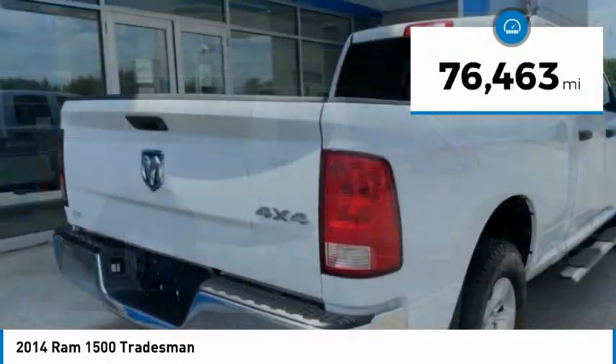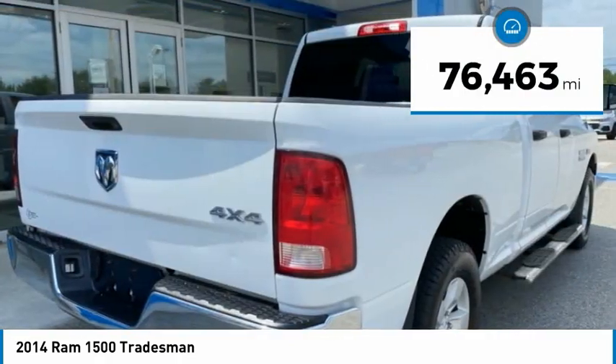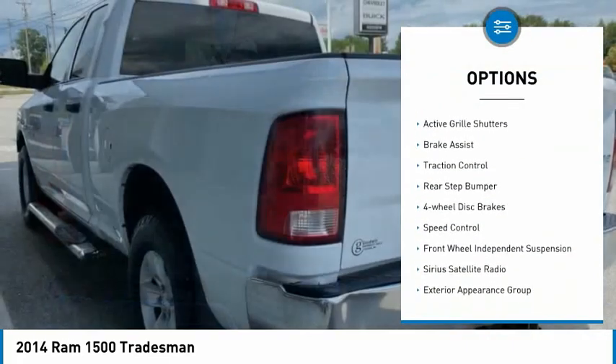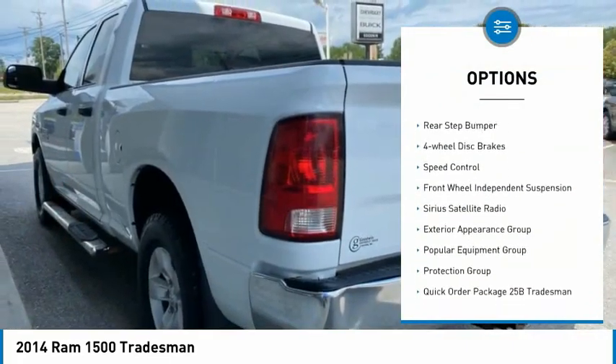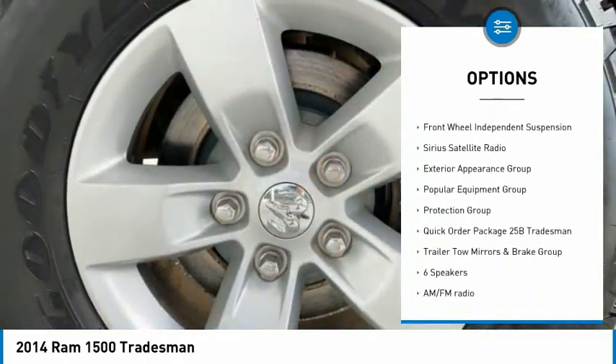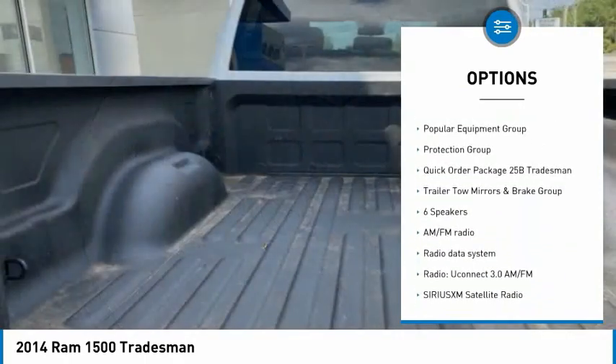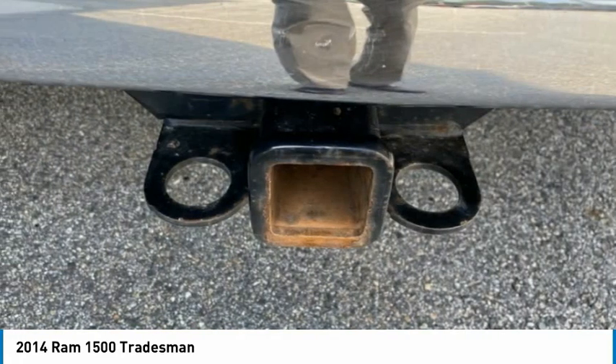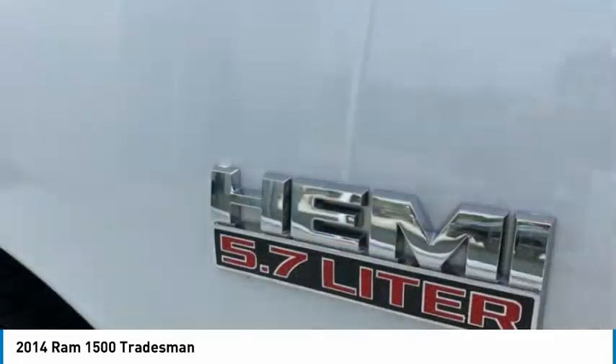This vehicle has less than 80,000 miles. Here are some of this vehicle's great options: electronic stability control, power mirrors, active grille shutters, brake assist, traction control, rear step bumper, four-wheel disc brakes, speed control, front-wheel independent suspension, and Sirius satellite radio.